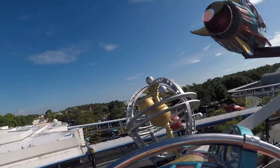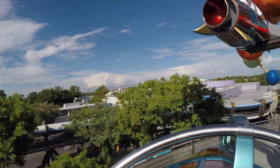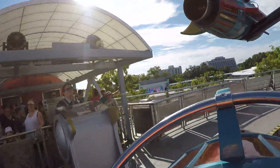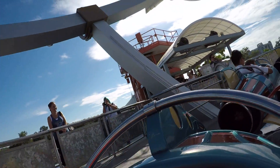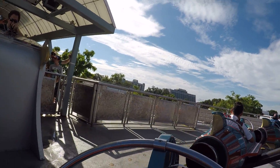Woo! The Astro Orbiter is now beginning its descent. Please remain seated until your rocket ship stops, and follow the arrows to the flight deck. Welcome, Pilots. Please gather your belongings and follow the flight crew to the exit. Thank you for flying with us today. Bye!